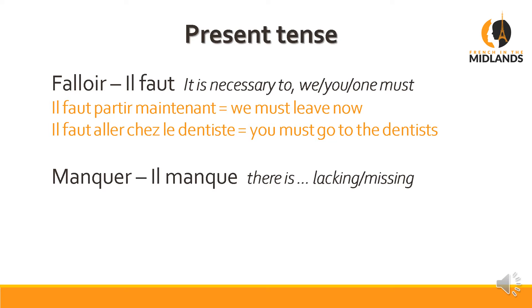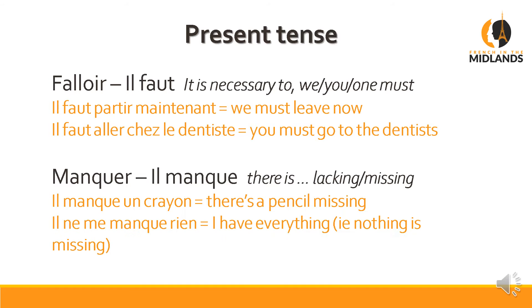The next one is 'manquer'. 'Il manque' literally means 'there is something missing'. For example: 'il manque un crayon' — there's a pencil missing. 'Il ne me manque rien' — it's an interesting one because literally it means nothing's missing to me; in effect, I have everything, I don't need anything. This is something we'll come back to further down the line; it's quite a complex structure. Just remember for now: 'il manque', 'il ne manque pas', or 'il ne manque rien'.